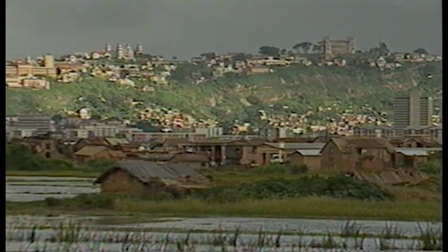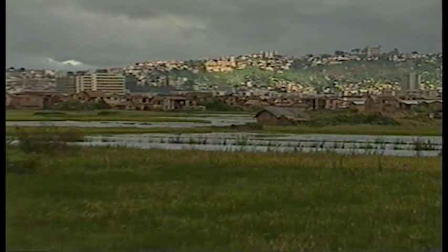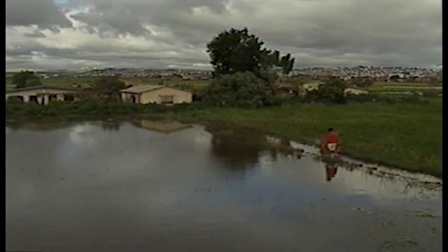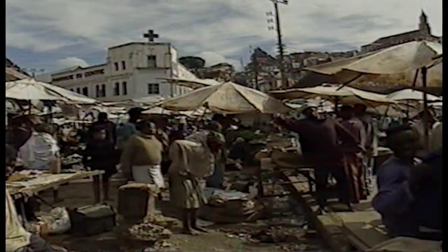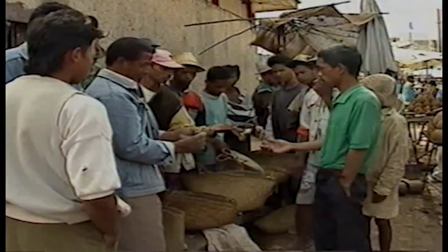In Madagascar, frog consumption is quite common, and everybody likes eating them. You can see Antananarivo here, its typical hills and the Queen's Palace, as well as large areas under water in the wet season, which gives the image of a rice field right in the city. The big market in Zuma is well known, and we're able to follow a Madagascan lover of frogs.